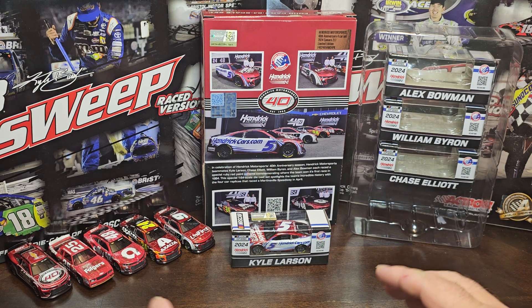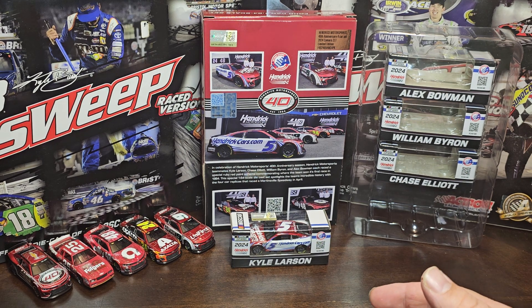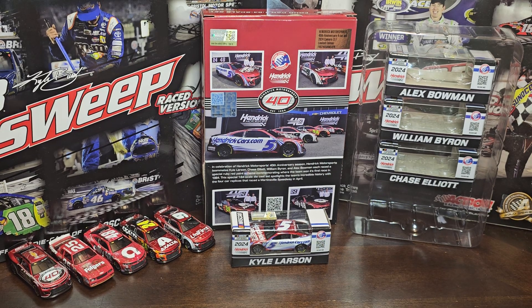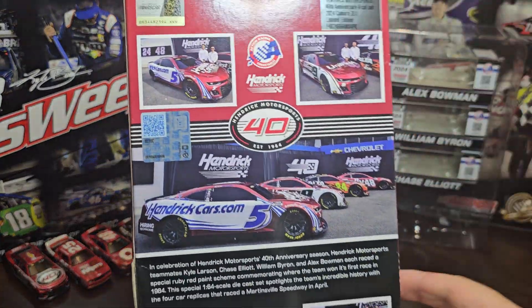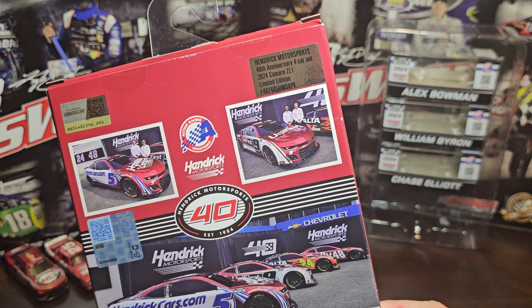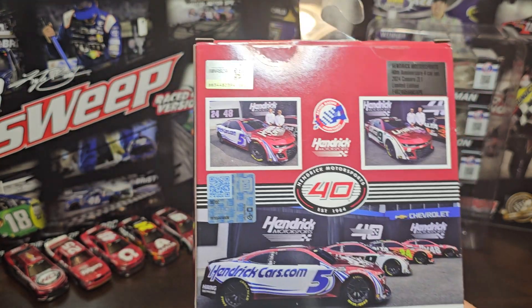We went through a couple little steps and my opinions are in all these videos if you want to go back and watch them. So here's actually what the box looks like — it's a beautiful box. I like how they done this. It always looks good. You got Hendrick Motorsports 40th Anniversary four car set, 2024 Camaro ZL1, limited edition, NASCAR sticker.